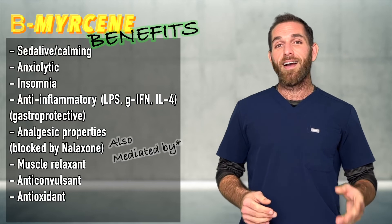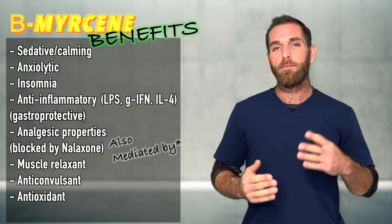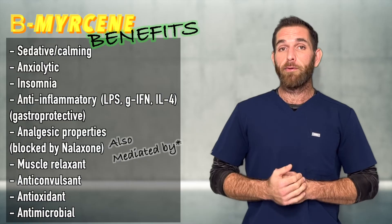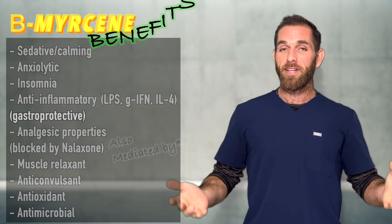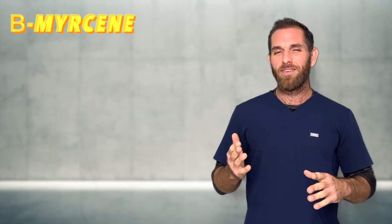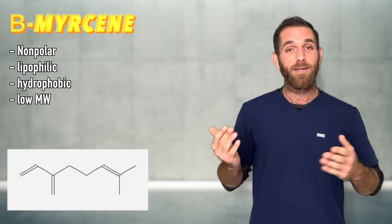Additionally, it demonstrates antioxidative properties in neurons as well as chondrocytes, which possibly could help those with osteoarthritis in the future. And just like all the other terps, beta-myrcene is super antimicrobial — one of the ecological advantages terpenes serve for the plant. It's also been said that beta-myrcene may assist cannabinoids and other molecules across the blood-brain barrier by increasing its permeability, but the evidence for this is very limited. Given its chemical structure though, it's plausible.